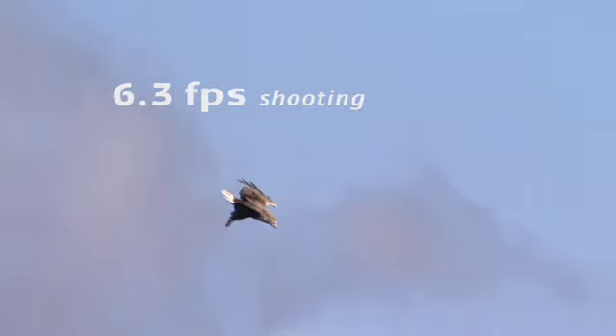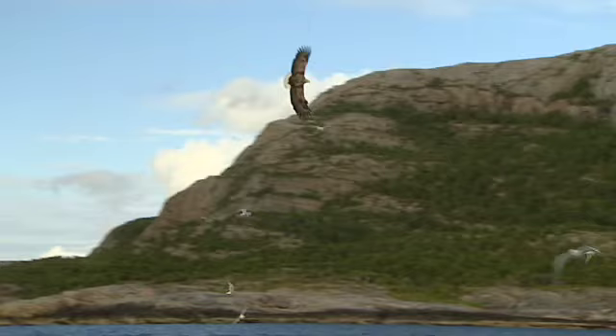The 50D shoots at 6.3 frames per second — a perfect speed for birds. At slower speeds you risk having wings in the same position in every shot. But with this I get the full range of wing positions, even with larger birds like eagles.